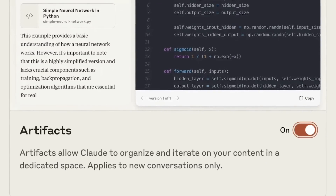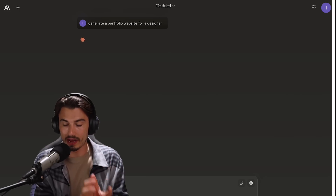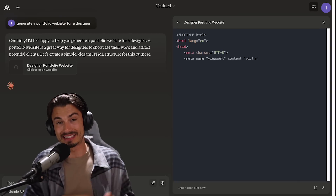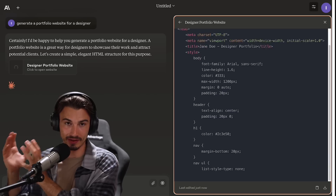They introduced this experimental feature they call artifacts, where if the AI writes code for you - whether that's a website or a game - there's one half of the screen where you have the chat, as you're already used to with apps like ChatGPT, but the second half is used as an interactive code editor.